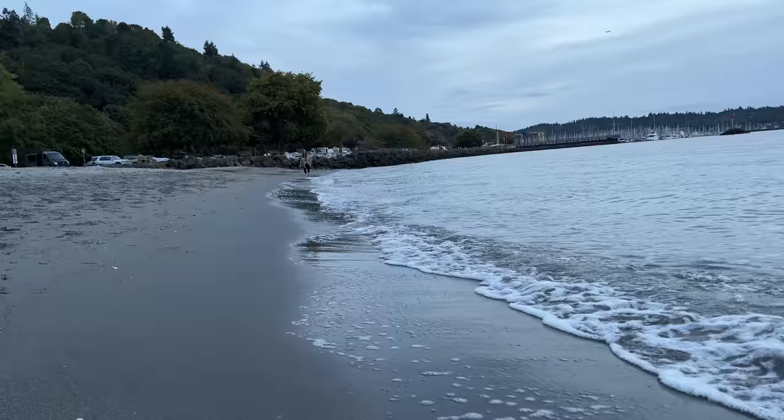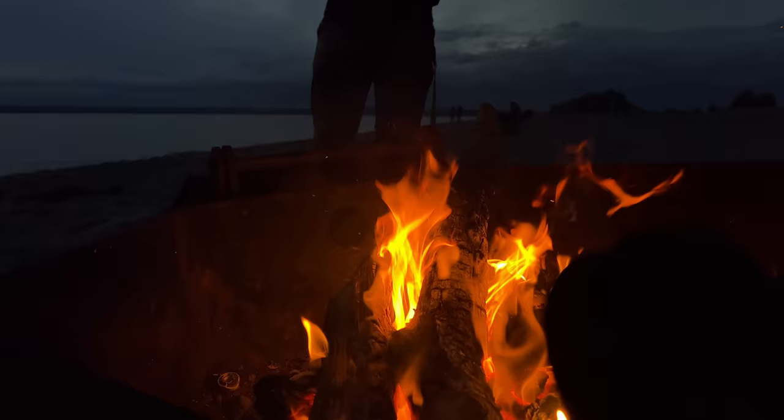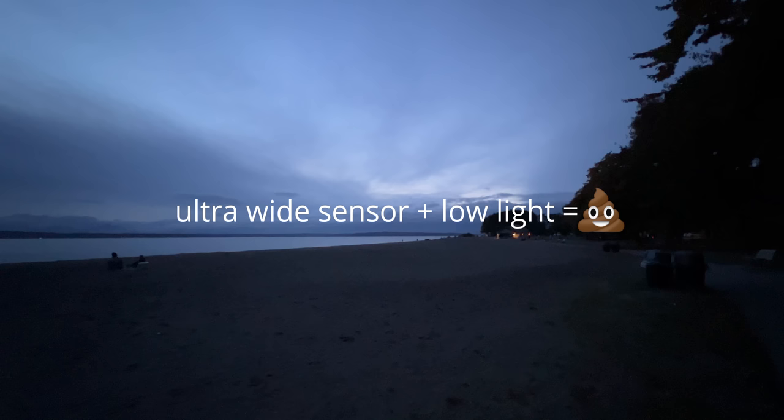Once I got the footage transferred to the computer, everything from that point on was a breeze. Macs handle ProRes extremely well, so editing inside DaVinci was a pleasure — just like any other ProRes footage from another camera. It's still 10-bit, so color grading and applying LUTs gives a very pleasing look. This is the first time filming on a phone where I actually wondered, wait — did I shoot that on my Blackmagic, or was this from the iPhone?